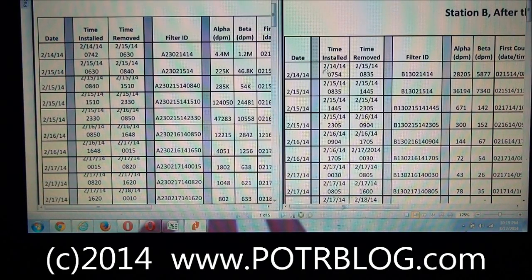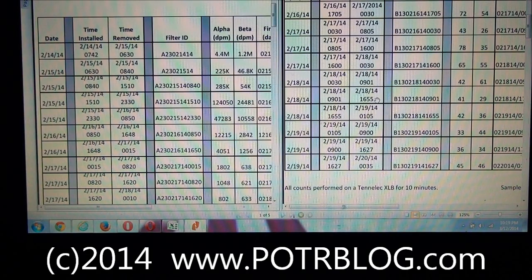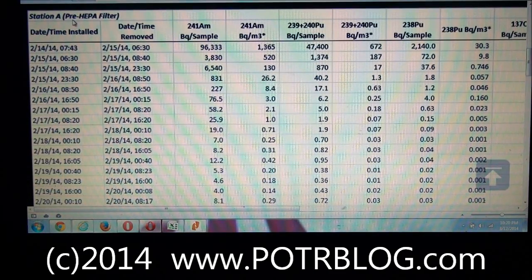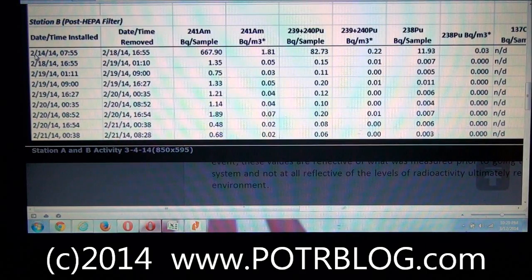So they took a filter reading starting at 7:54 on February 14th, took all 11 filters, and ended with the one that ended on February 18th at 16:55 in the afternoon. Let's look quickly at the CERMEC data. Here are the Station A readings — they give a breakout for February 14th, 15th, 16th, 17th, 18th, providing detailed insight into what's happening at Station A. But at Station B, they take one reading that started at 7:55 on February 14th and ended at 16:55 on February 18th — four days. They took four days' worth of filters, 11 filters in all, combined them into one reading, and took this measurement.